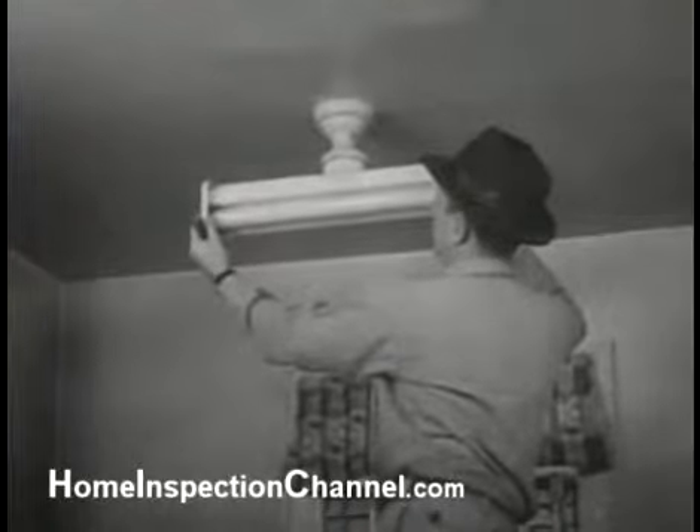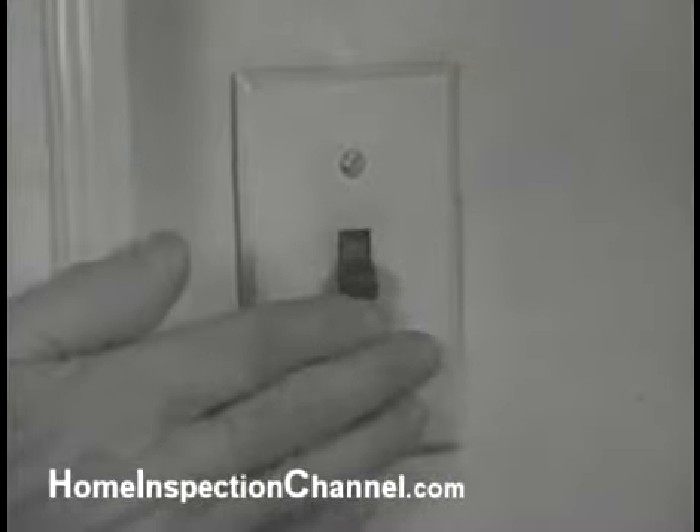It is more ornamental than the old one. And incidentally, it uses much less electricity and throws out more light, more evenly distributed about the Howard kitchen.